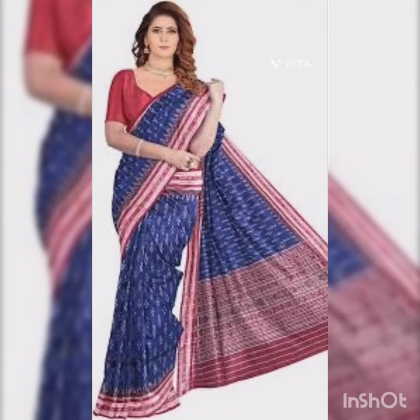Odisha Ikat is a traditional handloom weaving technique that originated in the state of Odisha, India. It involves a tie-dye process where the yarn is tied and dyed to create intricate patterns, resulting in vibrant and unique textile designs.